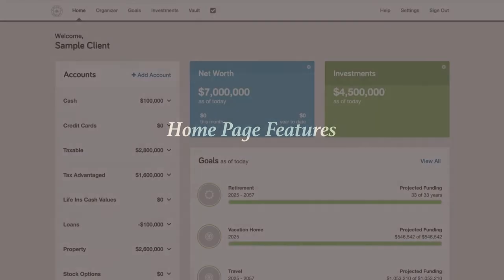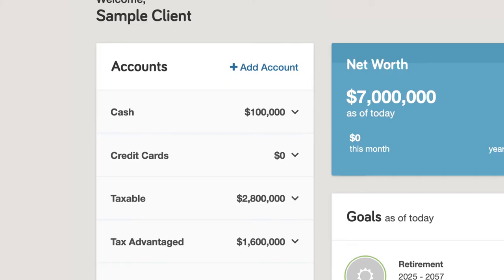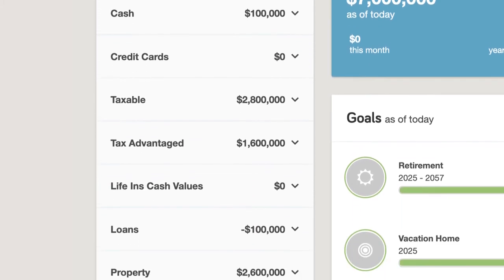Welcome to the homepage. Here you will find an overview of your net worth and investments, as well as your financial goals. On the homepage is also a list of your accounts to allow for a quick overview of your entire financial picture.